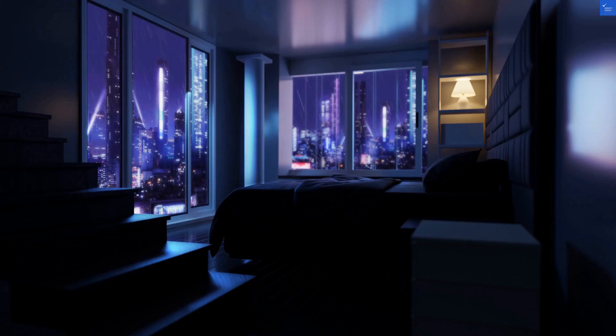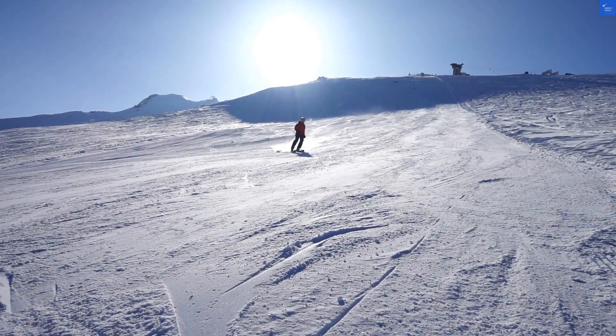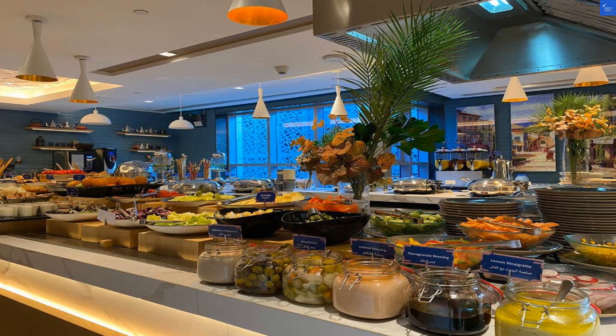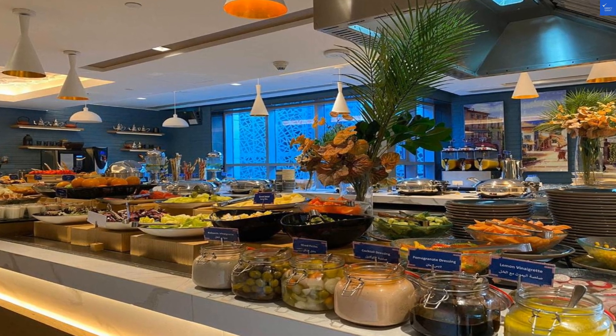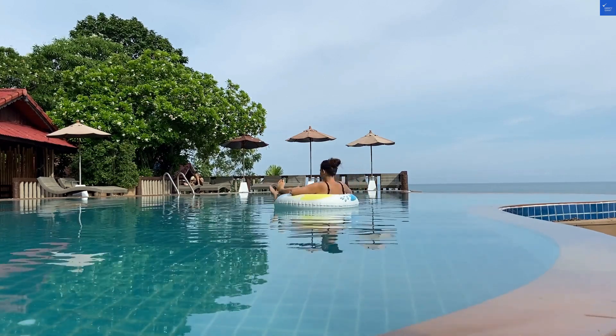Welcome back to Verify Giant, your go-to source for helping you shop online safely. Today we're diving into the Edge Creek Side Hotel. So buckle up as we embark on this wild ride through a hotel experience that's as unpredictable as a cat on a hot tin roof.